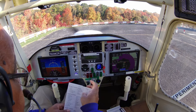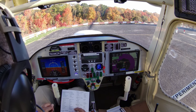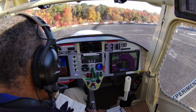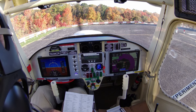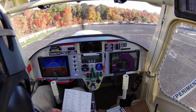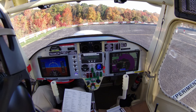Let's see: check, check. Brake set, seatbelt set, elevated trim. This is neutral. Flight controls are free and clear. Altimeter is checked. The fuel quantity is great.